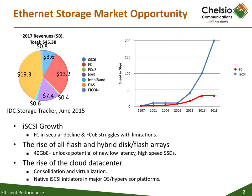iSCSI, the Internet SCSI standard, is the leading Ethernet SAN protocol with a projected 2017 market size of $3.6 billion, and is gaining share at the expense of Fiber Channel SANs. iSCSI also has native initiator support integrated into all the major operating systems.